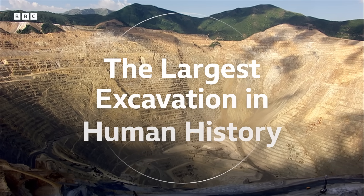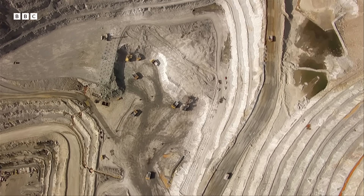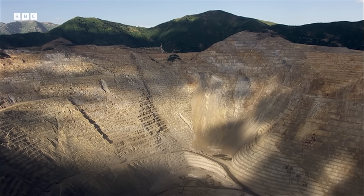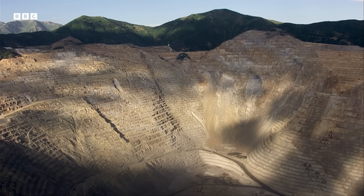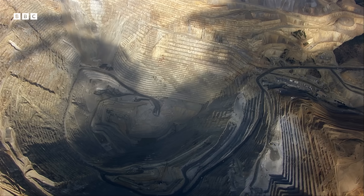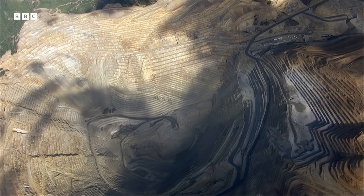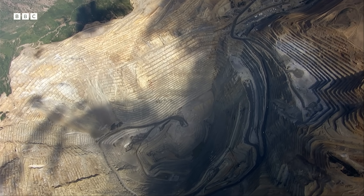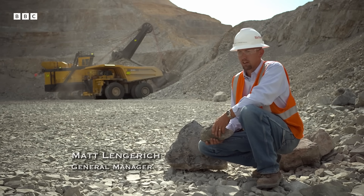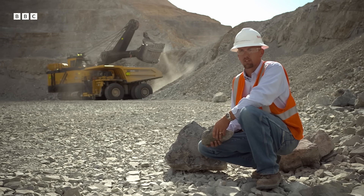This is Bingham Mine. It produces enough ore each year to rewire every home in the USA and Mexico. It's the largest open pit mine in the world, and its size continues to expand. Today it's about two and a half miles wide at its widest point and nearly a mile deep. Each new cut takes seven years to reach ore, and they'll continue to mine the copper that we need.